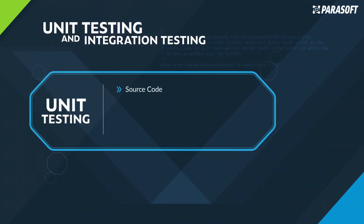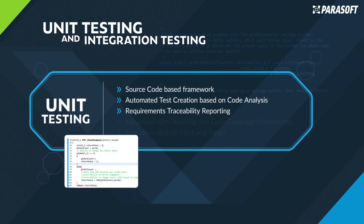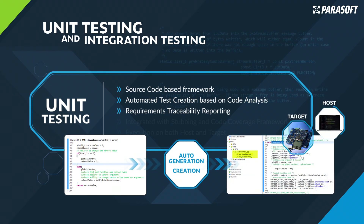With Parasoft's C/C++ Test complete framework for unit testing and integration testing, developers get everything they need to create, execute, trace, and maintain tests. C/C++ Test enables test creation using a wizard, the UI graphical editor, or directly in source code for full flexibility and expansion into integration testing, with support for automatic generation of test cases and corresponding stubs.